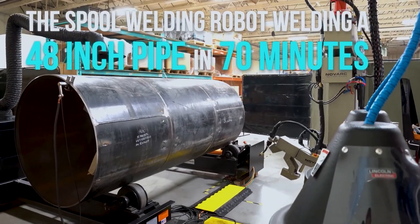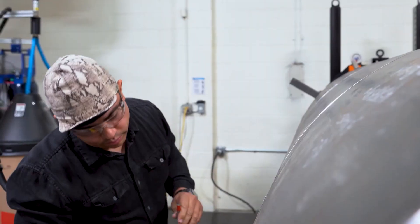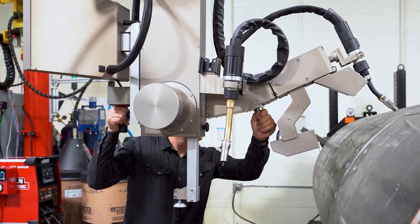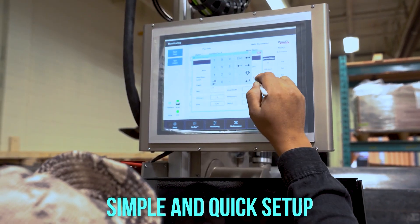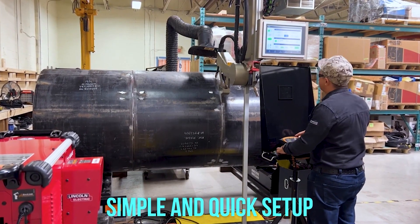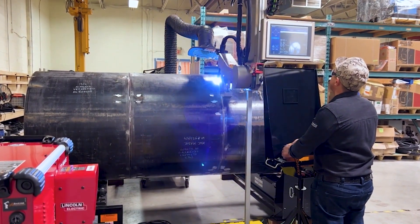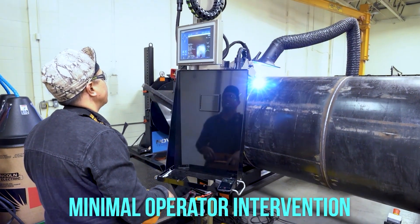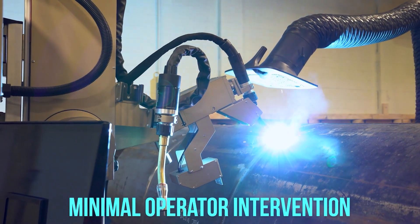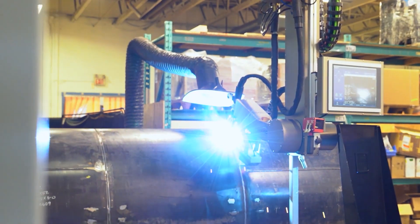Robot welding is a relatively new application of robotics. Even though robots were first introduced into US industry during the 1960s, the use of robots in welding did not take off until the 1980s, when the automotive industry began using robots extensively for spot welding. Since then, both the number of robots used in industry and the number of their applications has grown greatly. In 2005, more than 120,000 robots were in use in North American industry, about half of them in welding.